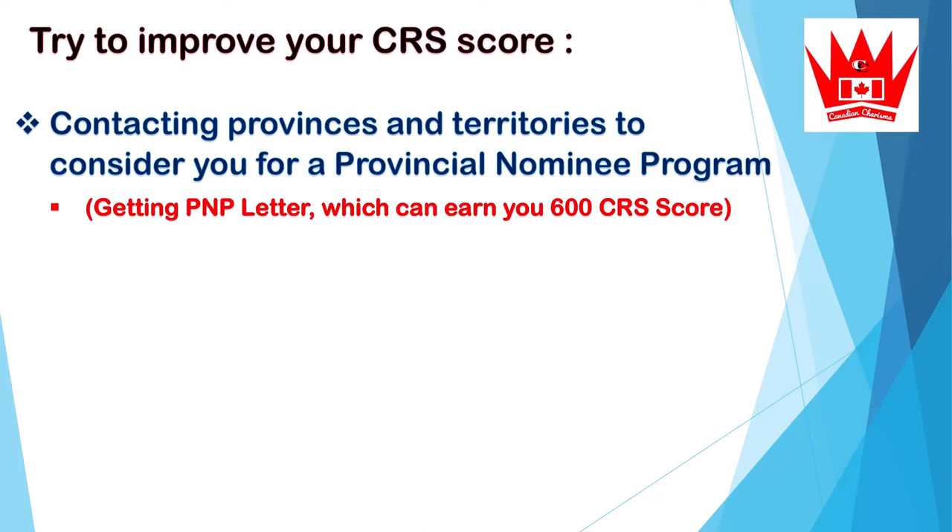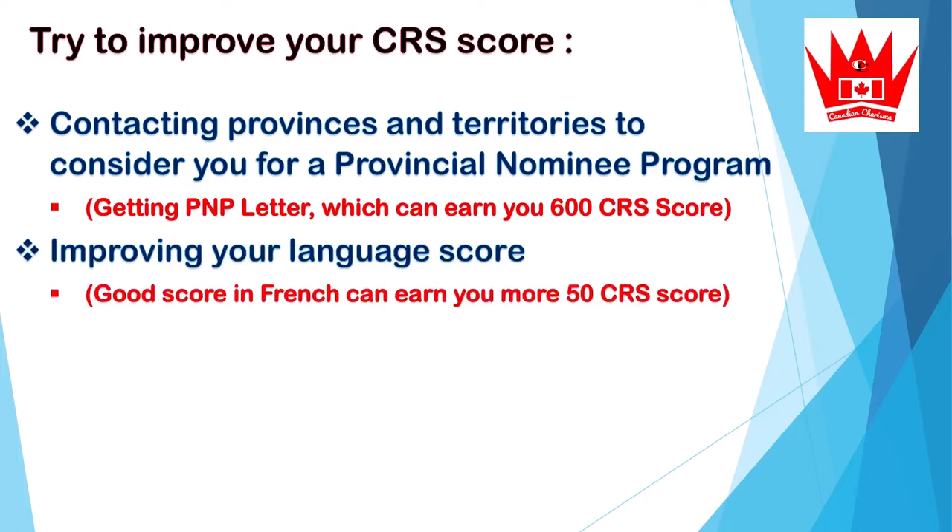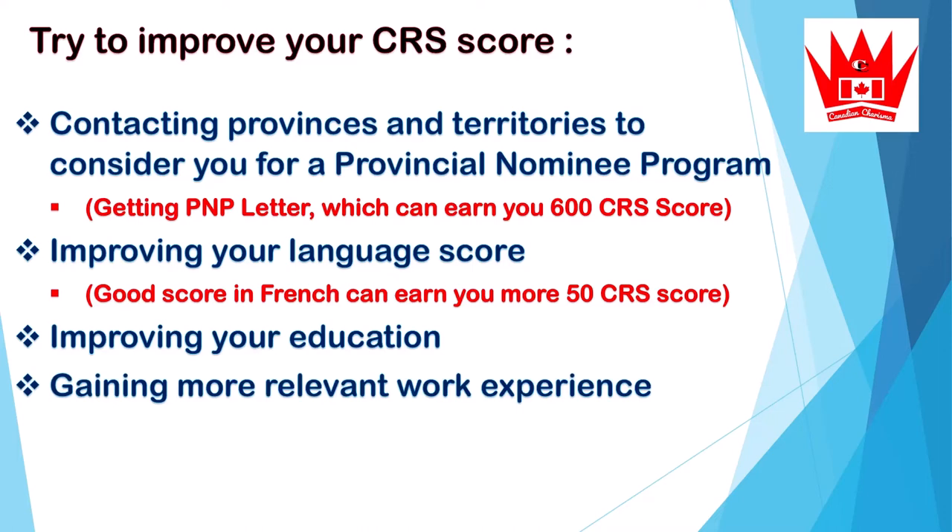You can also improve your CRS score by contacting provinces and territories to be considered for a Provincial Nominee Program. If you get a PNP letter, you can earn 600 CRS points. You can also improve your language score — if you think you can score higher in English, go for an English test, but a good French score can earn you 50 additional CRS points. Additionally, you can improve your education or gain more relevant work experience.